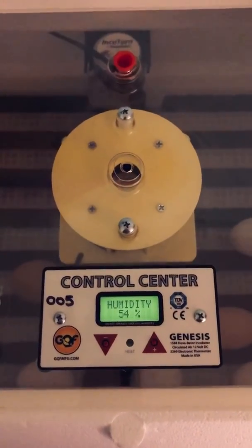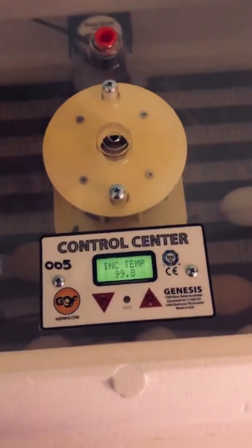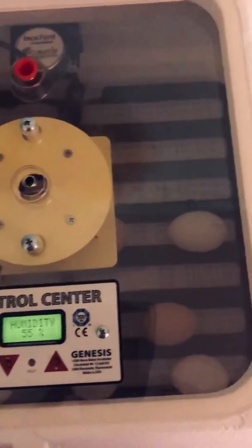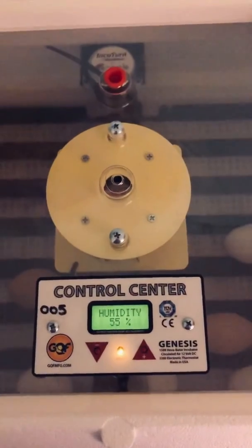Our temperature is hanging around 99.7 and we're in the 50s for the humidity, so we're still doing great. Our automatic turner is doing its job of turning our eggs and we are doing good. I will check in tomorrow — have a great night!